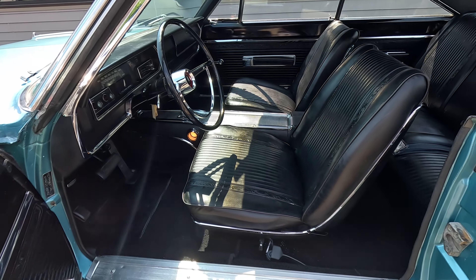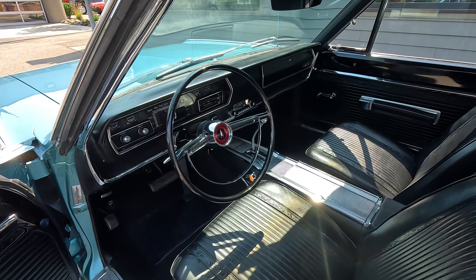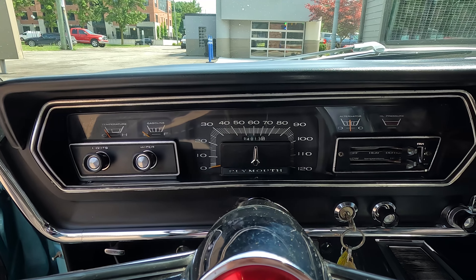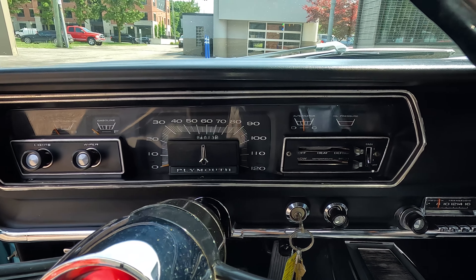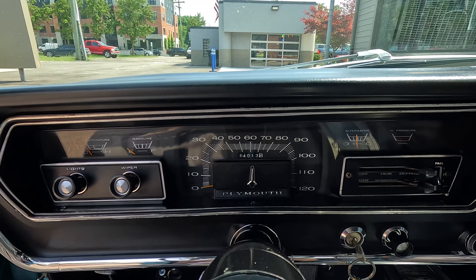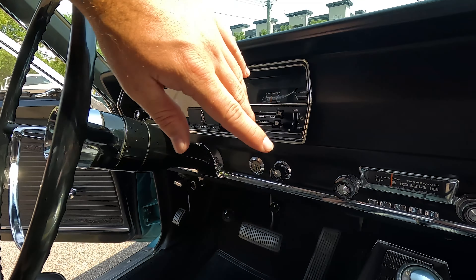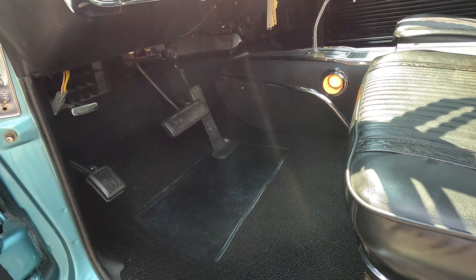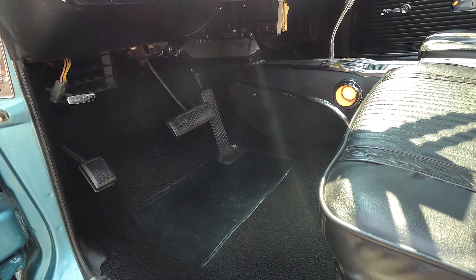Wow. Door cards are factory fresh. Nice slick little handle release, and window crank looking good. Bucket seat car with the console — love the finish on this, and love all the embroidering throughout these seats. Factory two-spoke steering wheel frames a 120 mile per hour speedometer. We've got gauges for coolant temp, fuel level, amp meter, and oil pressure. Warning light. Heater controls right here.